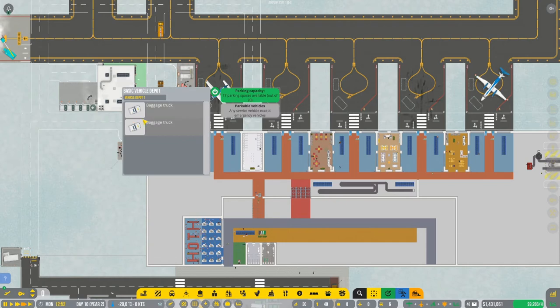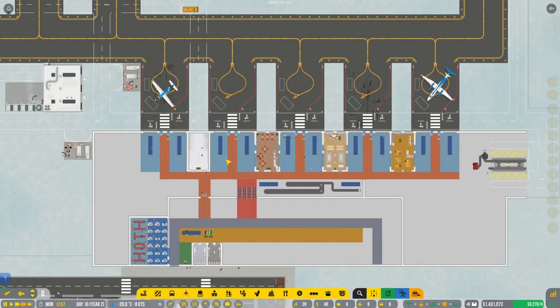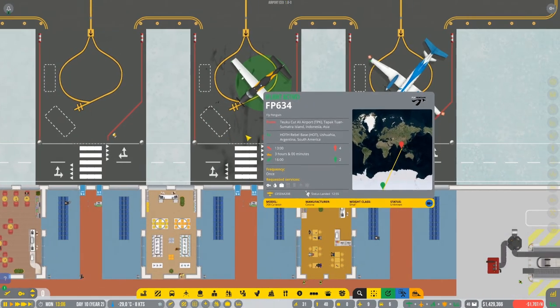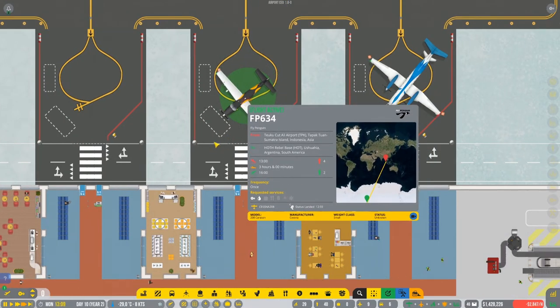We have the baggage trucks waiting for new aircraft. So we're gonna see - you have the baggage, yes. We're gonna see what's gonna happen in here.